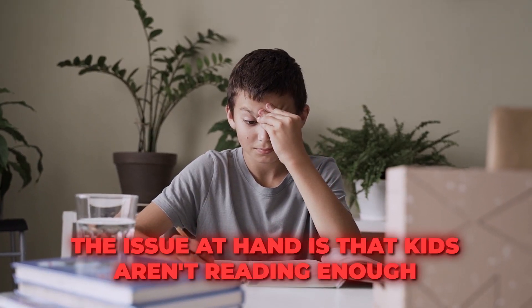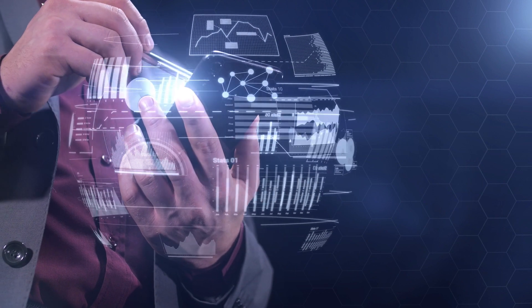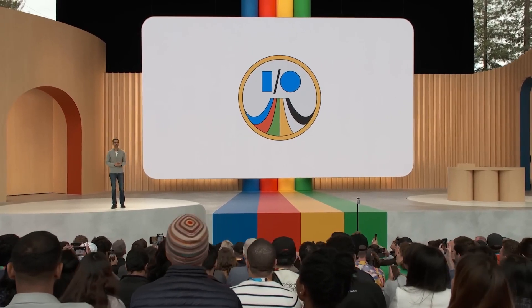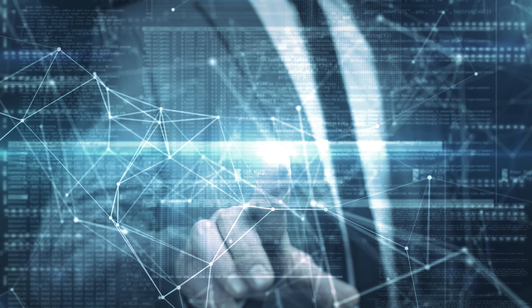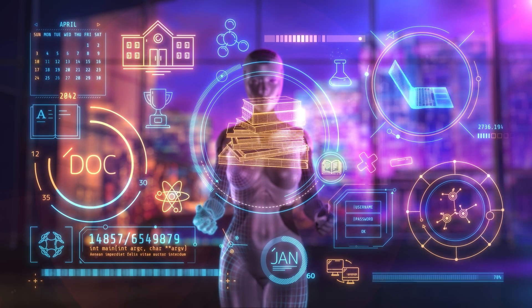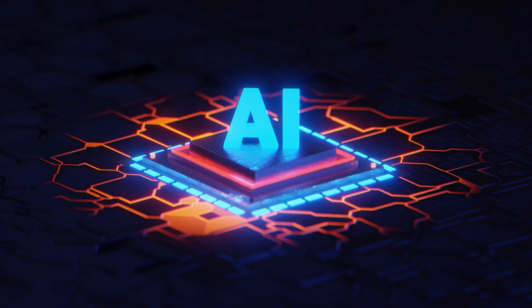The issue at hand is that kids aren't reading enough. In a world overflowing with potential reading material, both digital and physical, pinpointing the perfect age-appropriate content that excites a student is like finding a needle in a haystack. Here's where Google's Study steps in, wielding the power of AI like a guiding light. Google isn't just proposing a solution — they're weaving technology into the fabric of social learning, using AI to nudge students closer to a world of stories, knowledge, and empathy. It's not just a win for education; it's a high-five for responsible AI application.